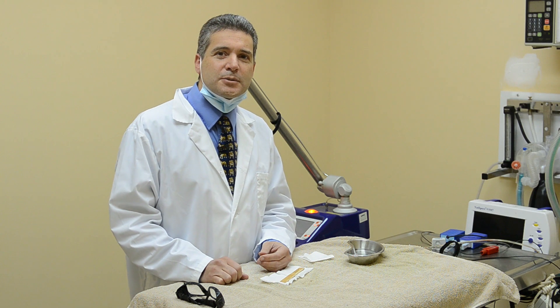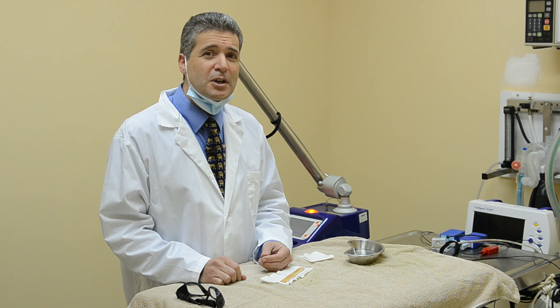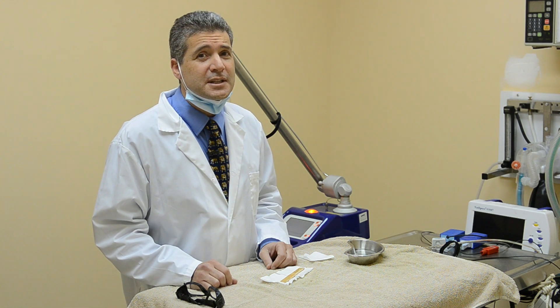At the Senna Street Animal Hospital, we have been using laser surgery on all our soft tissue surgeries since 2004. Within six months of the change, we were so pleased with the improved recoveries that we discontinued offering any routine or soft tissue surgeries unless they were performed with the laser scalpel. This high-tech medical option became standard surgical procedure for us.